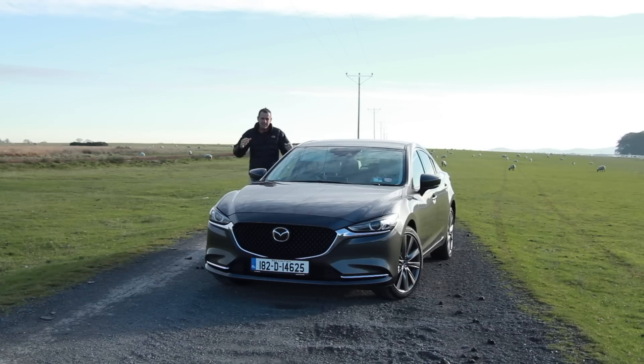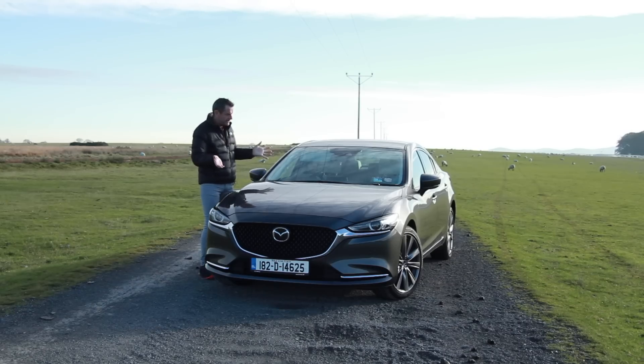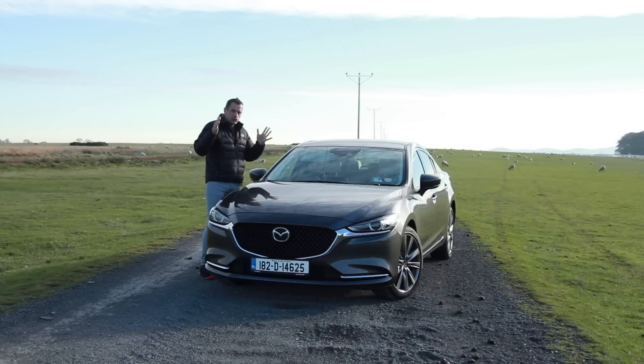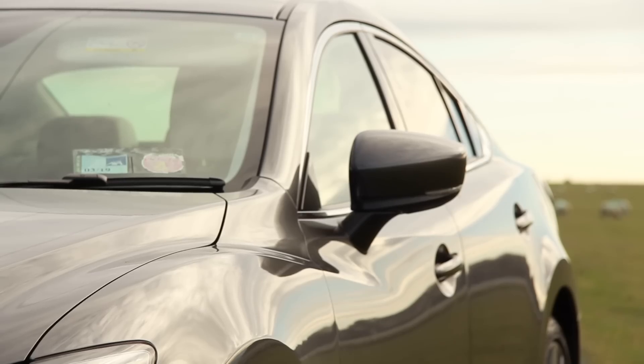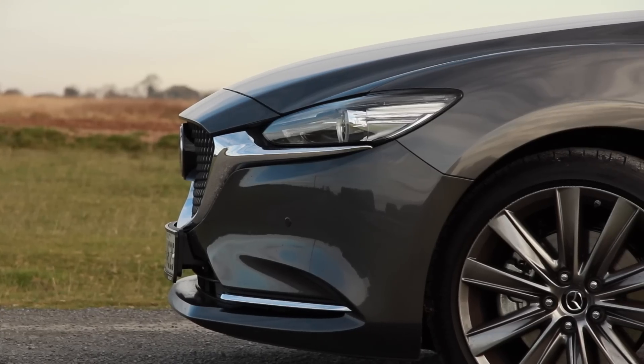I know exactly what you're thinking — this is not a brand new car, the Mazda 6. This is a refresh model. So why am I driving it? It is such a good car that it deserves a review. This update they've done may not visually look massively different from the original, but they've tuned so many things in it that it actually makes the car a totally different experience to drive.